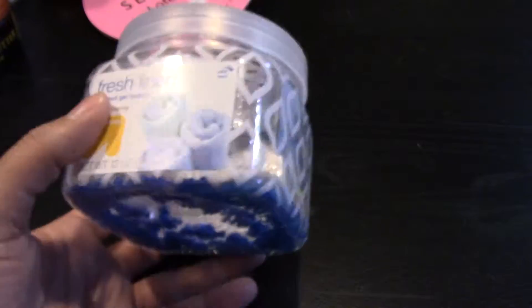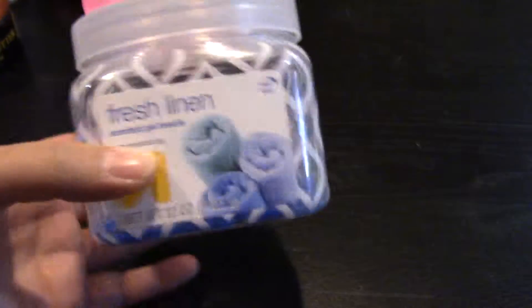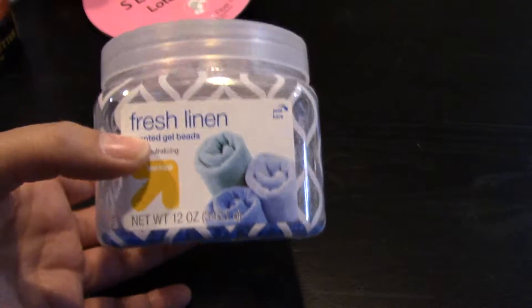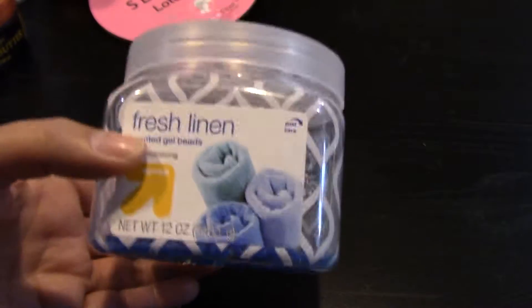Maybe I should have included this in my wax and scented empties, but I finished a scented gel beads of the Up and Up brand in Fresh Linen. I probably should have taken this out of my bathroom years ago — or at least a couple months ago. I didn't realize they would revert back to tiny beads, but they do.